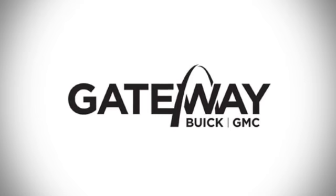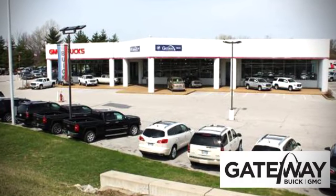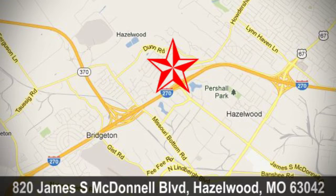At Gateway Buick GMC, we offer 16 acres of new, certified, and top-quality pre-owned vehicles. Conveniently located at 820 James South McDonnell Boulevard in Hazelwood, Missouri. Have a great day.